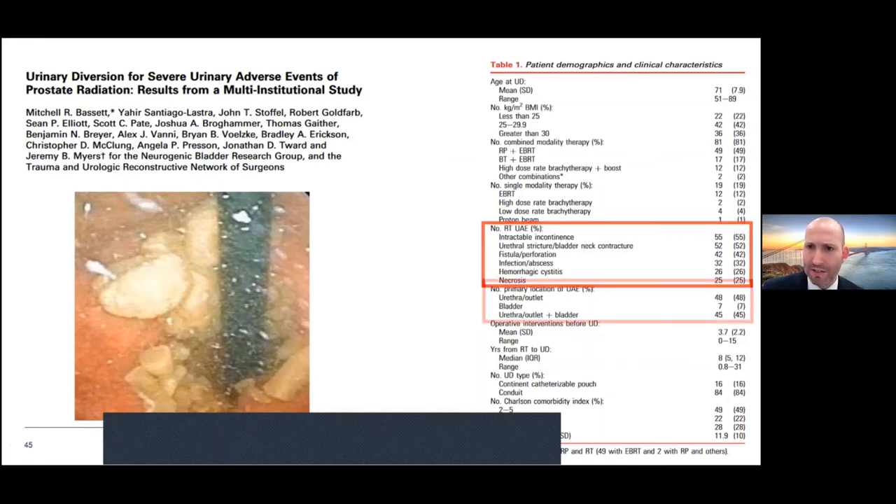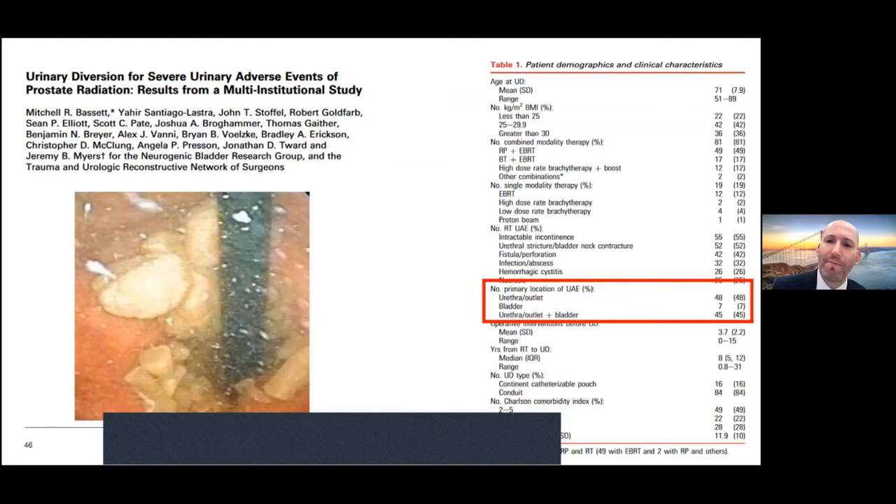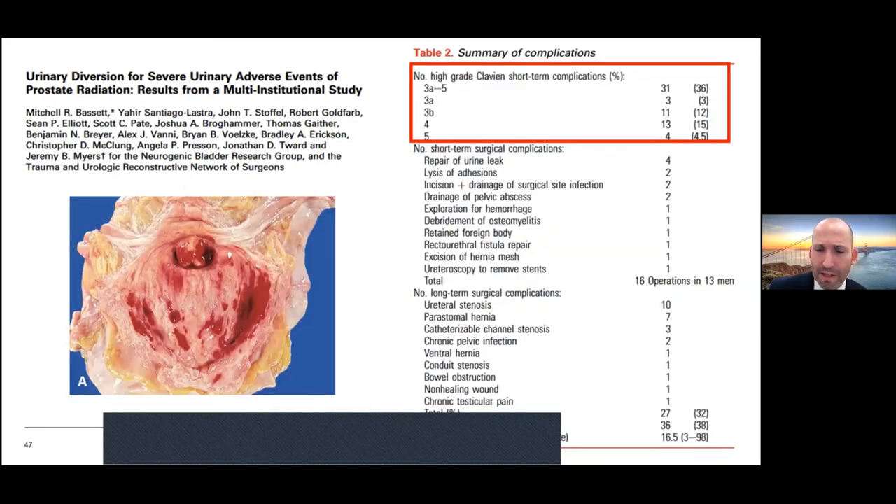When you think about whether it's urethra, bladder, or both — less likely to be bladder alone, more likely to be urethra or outlet. The punchline of this paper was that these are patients that are probably pretty sick to begin with and are prone to complications even in experienced hands. High-grade Clavien short-term complications and a high rate of readmission.